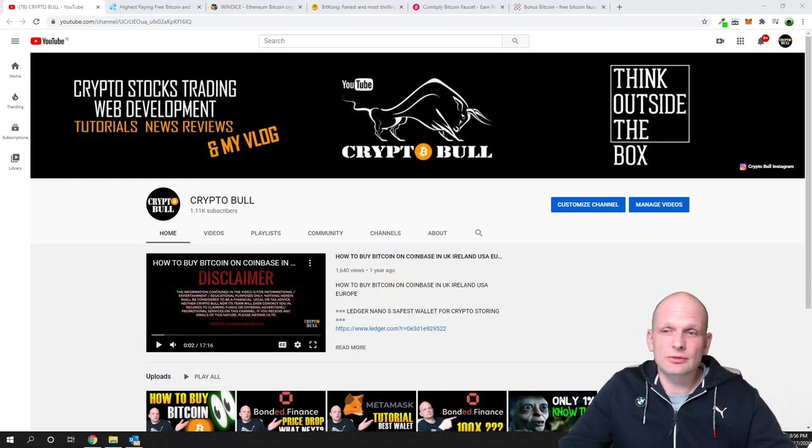I believe whoever finds this video who is searching for Bitcoin faucets already knows what Bitcoin faucets are, so I will not be deep diving into any of these platforms which I will show you in this video.